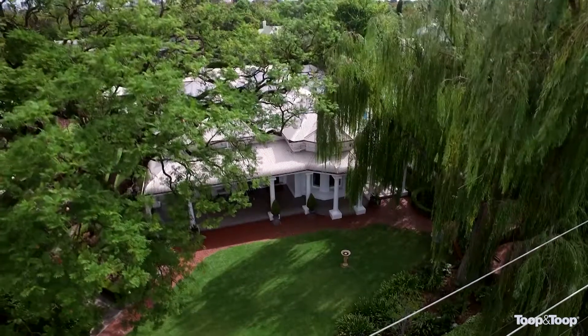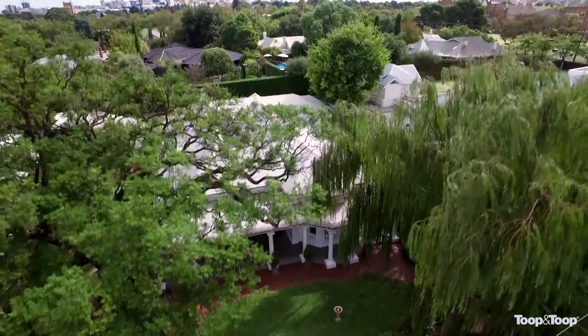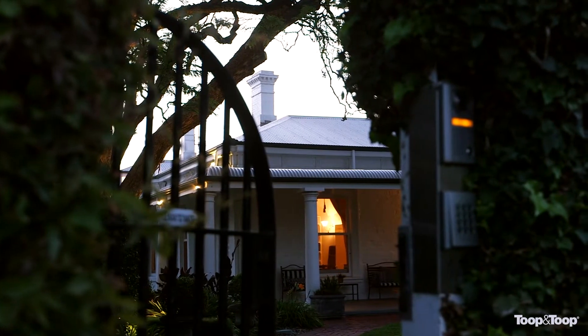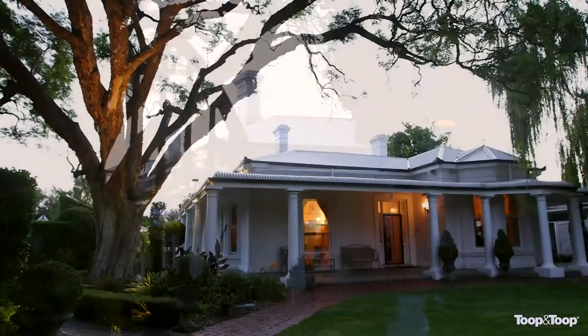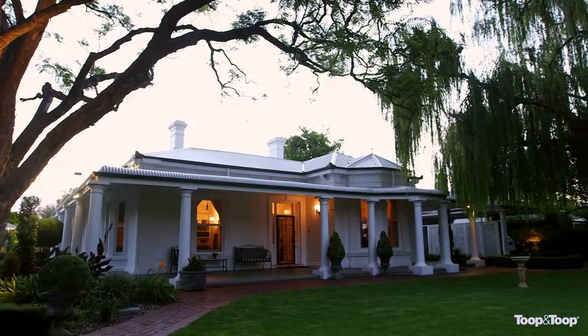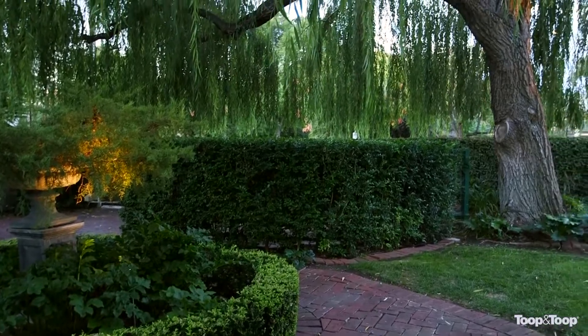Welcome to 18 Balliol Street in College Park. I'm Sally Cameron and I have the privilege of presenting this magnificent home here in one of Adelaide's most prestigious and tightly held suburbs. Fully renovated and extended in solid bluestone by its current owner in 1991, utilising the services of well-known architect Pauline Huron, set well back from the road on 1,865 square metres with an impressive 33-metre frontage, in a botanic garden setting, this home is incredibly private and secure.